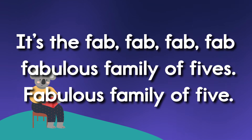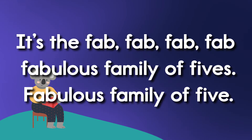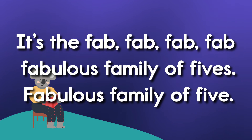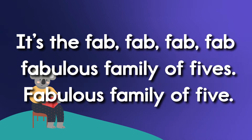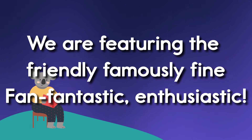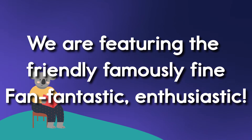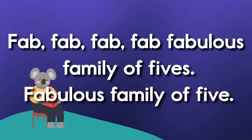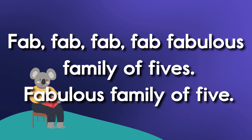It's the fabulous family of fives. Fabulous family of fives. We are featuring the friendly, famously fine, fantastic, enthusiastic, fabulous family of fives.